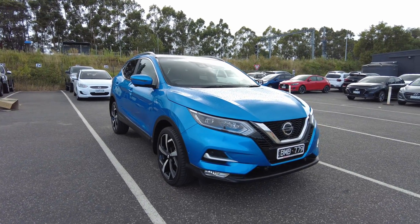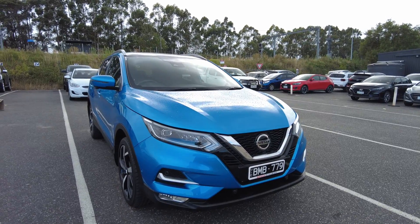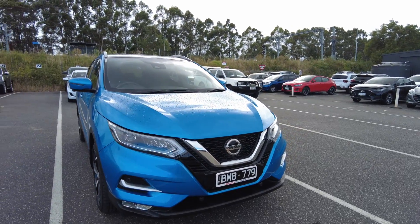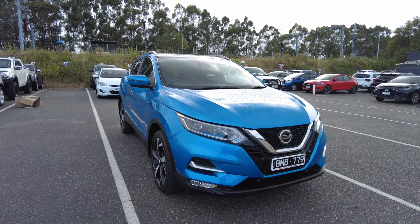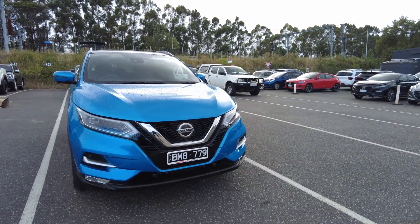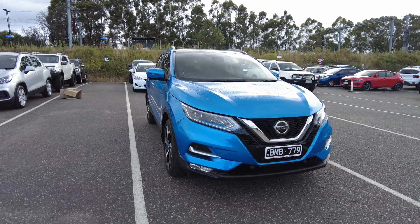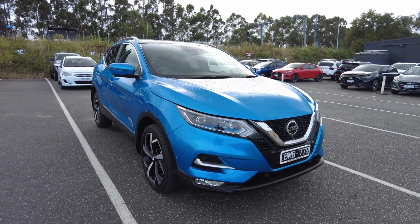Hey guys, welcome to Peric Mitsubishi. My name is Andrew and today we'll be looking at a 2020 Nissan Kashkai. As you can see, it's a MY20, so it's only a couple of years old. It's got a really nice color — one of the most popular out there — with an aggressive, sporty look. You've got slimline plates added to this vehicle, which is usually an added cost, plus LED headlights, LED daytime running lights, fog lights, and front sensors.